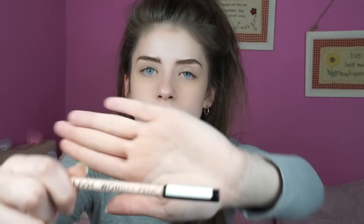Now I'm going to go in with my NYX Wonder Pencil in the lightest shade and put a bit of that on my bottom waterline, just to brighten my eyes up a bit and make me look more awake than I actually am.